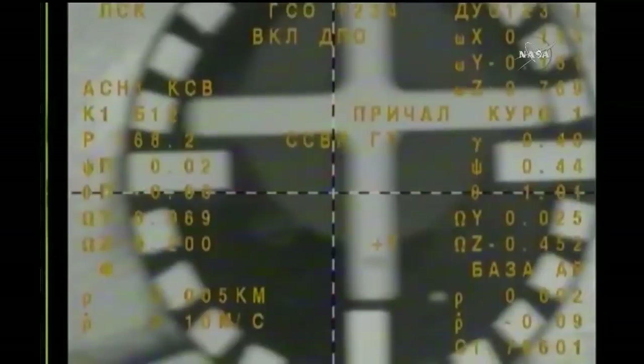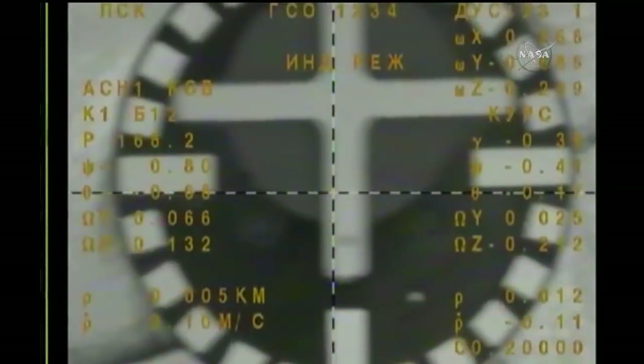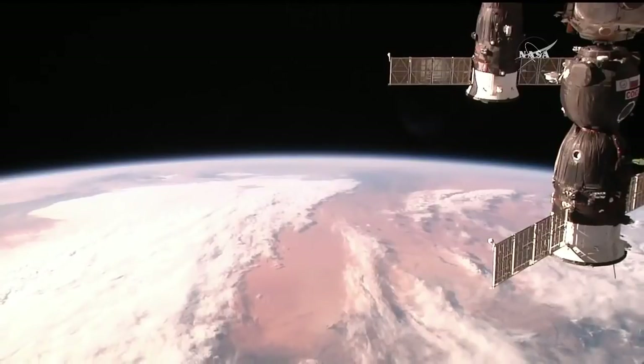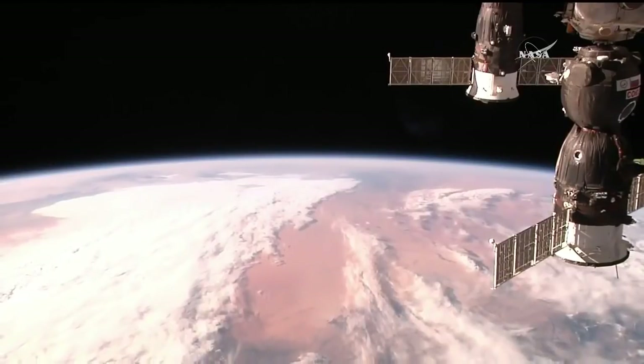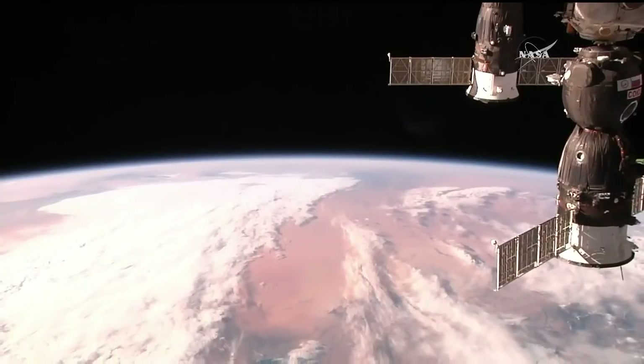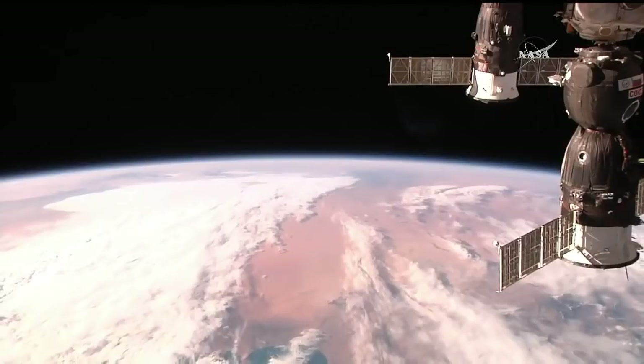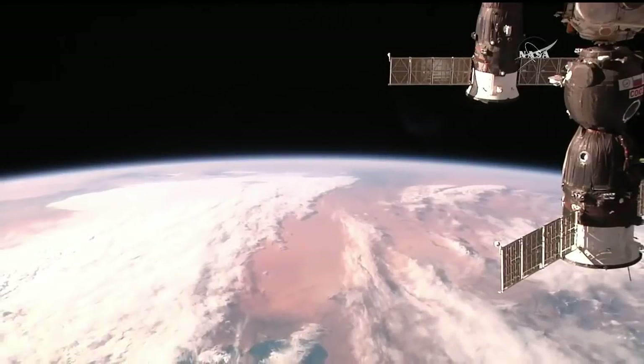Contact confirmed. Capture confirmed. We have docking at 2:39 a.m. Central Time, 3:39 a.m. Eastern Time, as the Soyuz MS-07 and the International Space Station flew 253 miles over the boot of Italy. Contact confirmed — technical contact at 11:39.